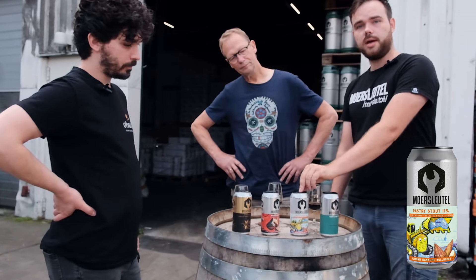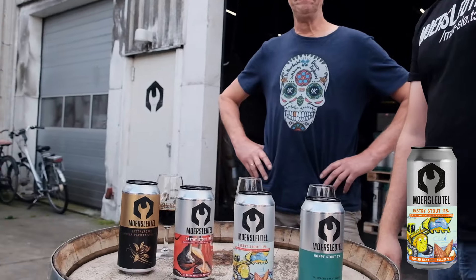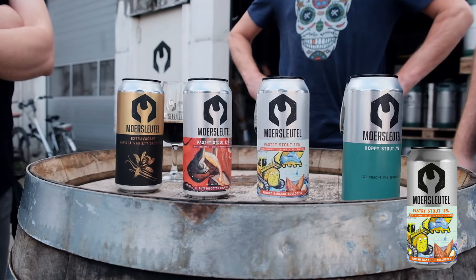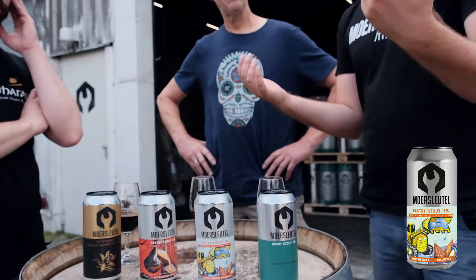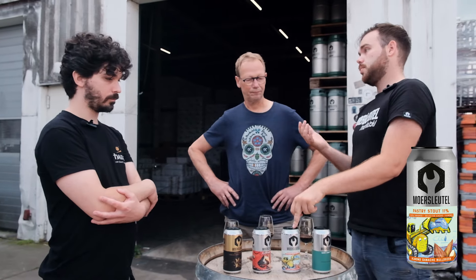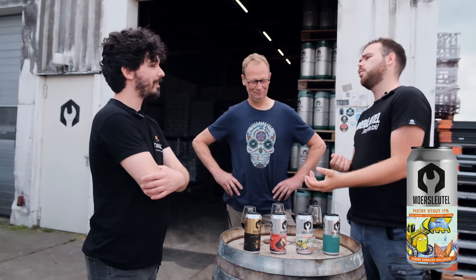Next beer is the Almond Ganache Bulldozer — our collaboration with Prism, shout out to Antoine. One of the cacaos is the same as we used in the Butterscotch, the Bolivian, because it's a very rich and friendly cacao that works as a base. In this case we also used the Indian cacao, which is quite spicy — some cinnamon notes. One of the brewers even said curry, which maybe makes sense for an Indian cacao. We also roast our nuts very dark so they stand up against the intensity of the stout.